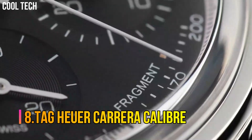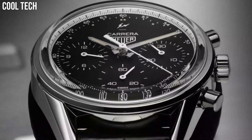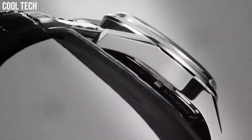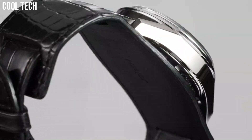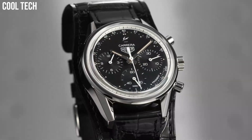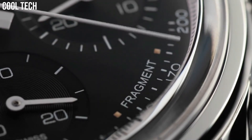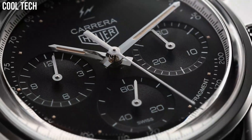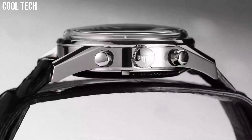Number 8: Tag Heuer Carrera Caliber. Tag Heuer Carrera is the spirit of endurance and high performance on your wrist. With refined indexes and hands to better catch the light, the Tag Heuer Carrera watches are an assertive statement for an elegant yet sporty feel. Black dial with luminous rose gold tone hands and index hour markers. Anti-reflective sapphire crystal. Case diameter: 41 millimeters. Water resistant to 330 feet.